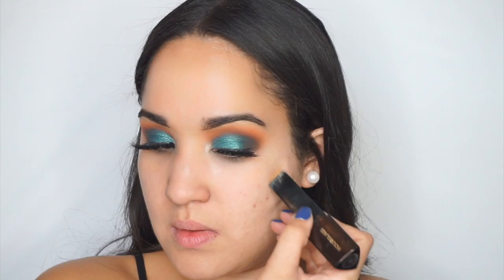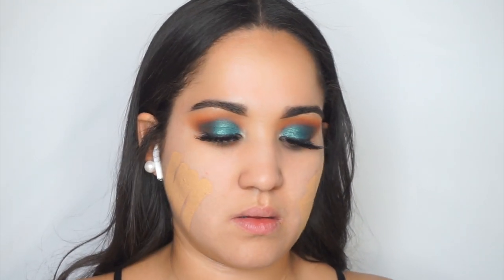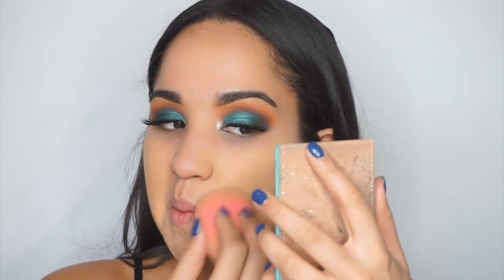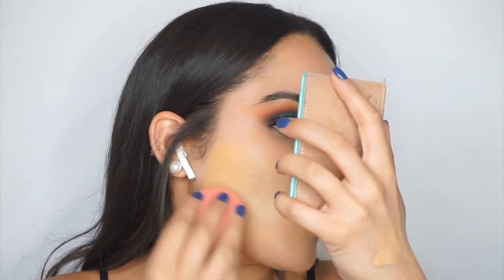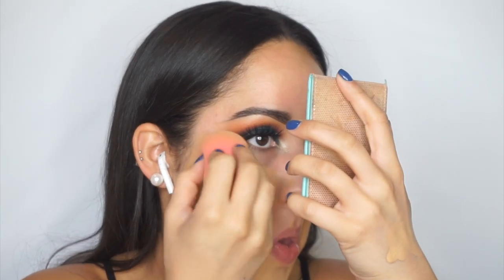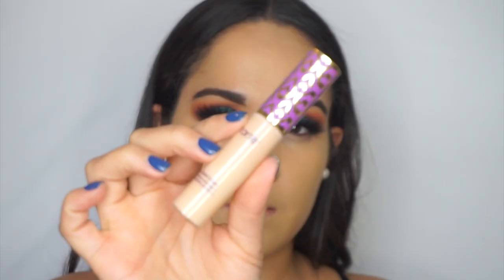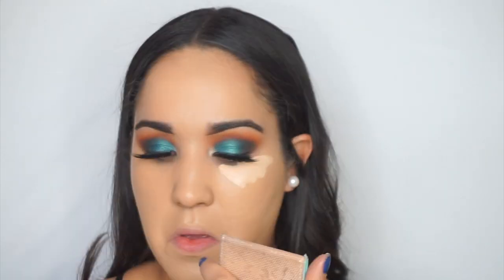For foundation I'm taking the Hourglass Vanish Stick Foundation in the shade Nude, buffing it out with a small detail brush from Morphe and then going over it with my Beautyblender. On top of that I'm adding the Maybelline Fit Me Matte and Poreless Foundation in shade 220 — my ultimate fave. I discovered this combo when I was in New York and I absolutely love it, especially when I want really full coverage, glam makeup.